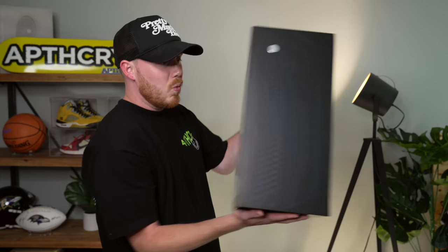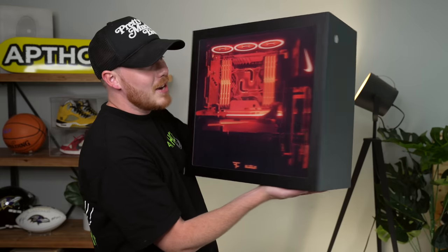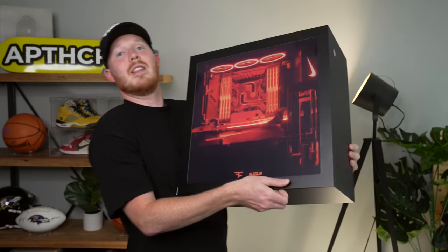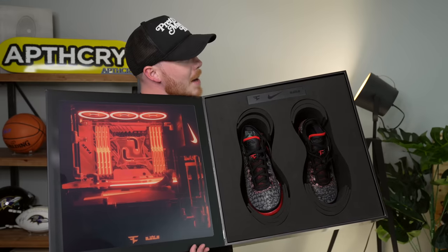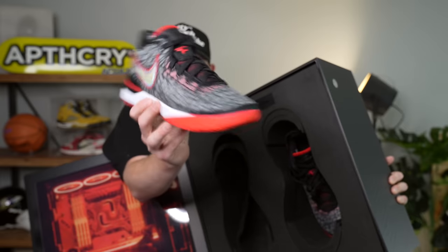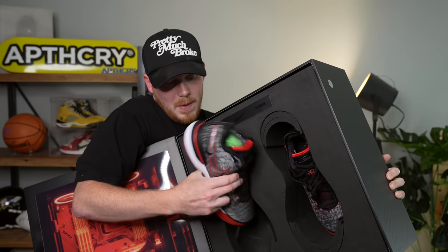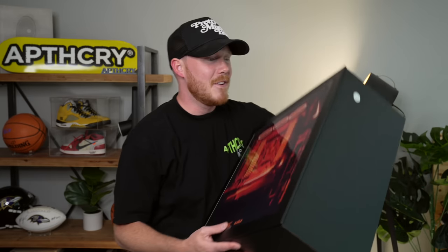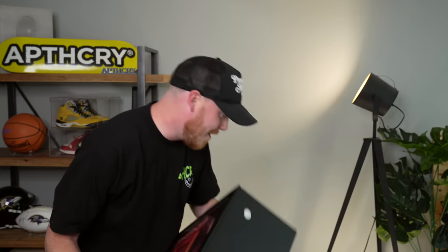A more recent package is this one from Nike and FaZe Clan, designed to look like a PC — super cool. It's for the FaZe Nike LeBron Next Gens. It didn't pop the way people expected, especially being a FaZe collaboration, but it's an awesome collaboration. I love the way this package looks. Big thank you to FaZe Clan for sending this my way.